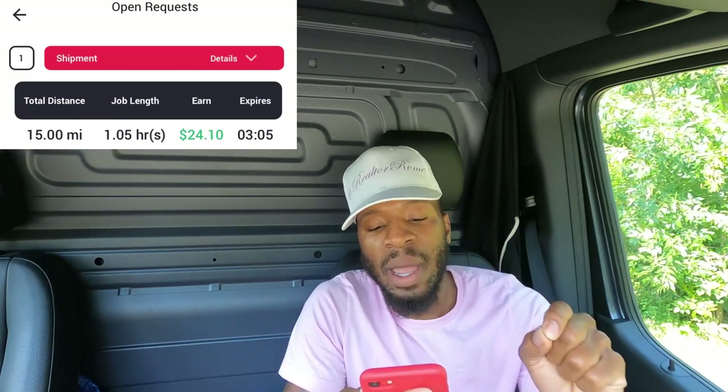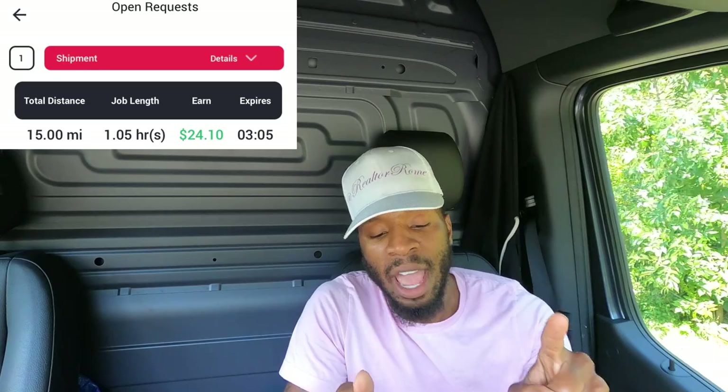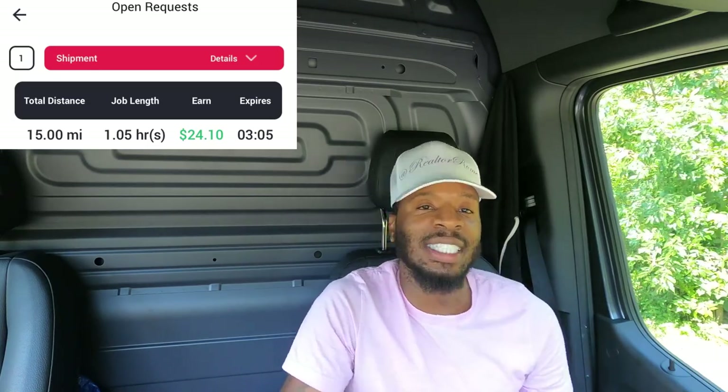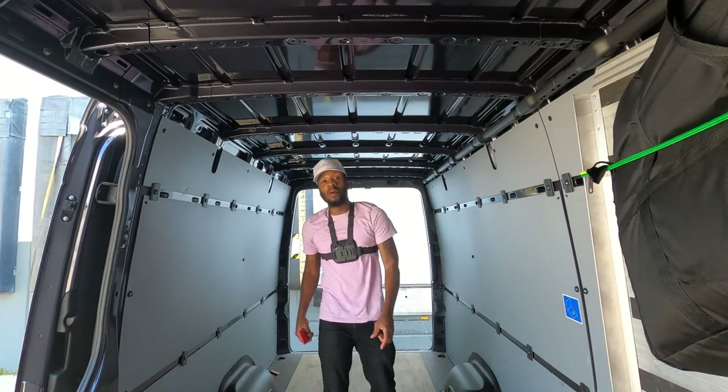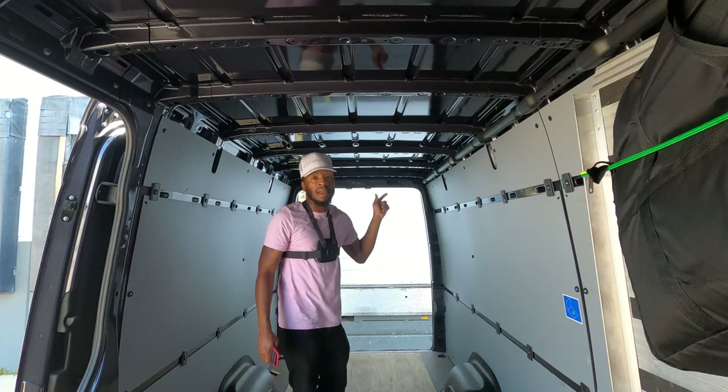Now it's time to go do an order. The pickup location is American Tire Distributor. We're going to drive 15 miles and receive a payment of $24.10. We are here at the pickup location — it told us to come to door 35 and ring that bell.